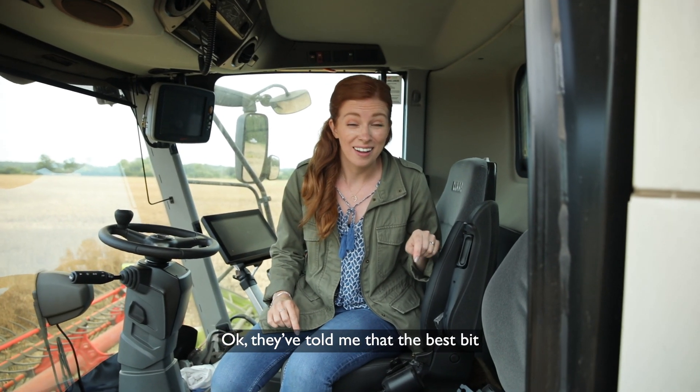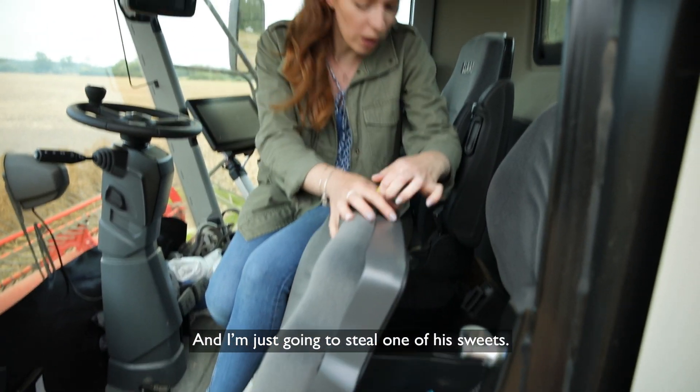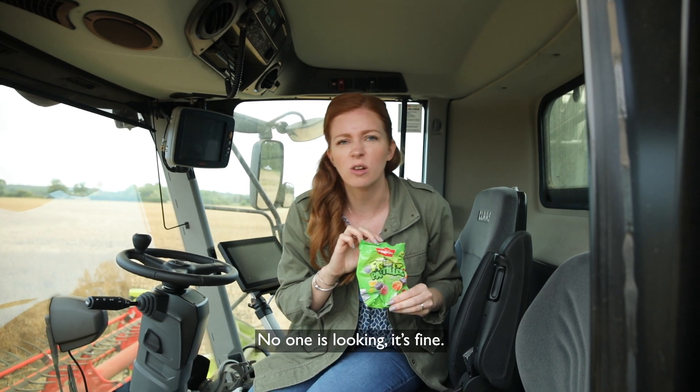They've told me that the best bit about the combine harvester is that they've actually got a fridge in here, so I'm just going to steal one of these sweets. No one's looking, it's fine.